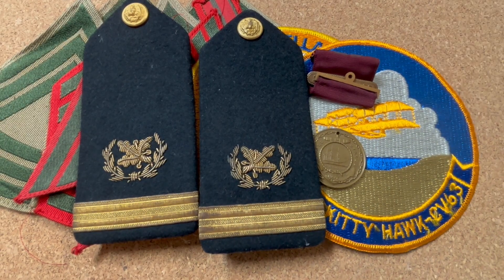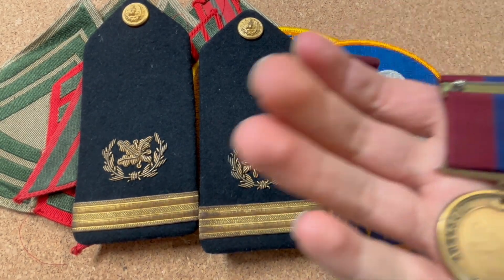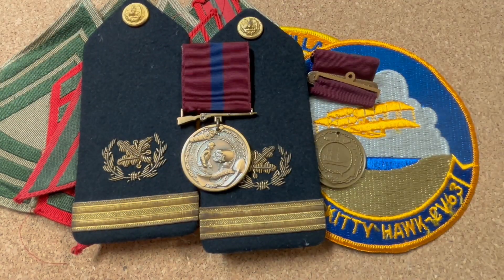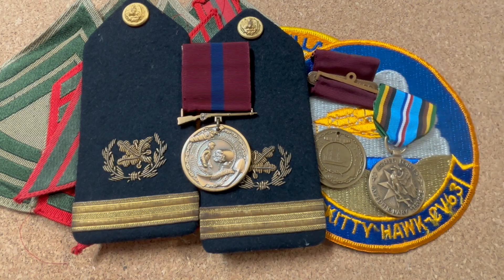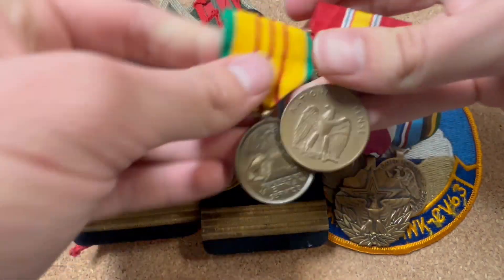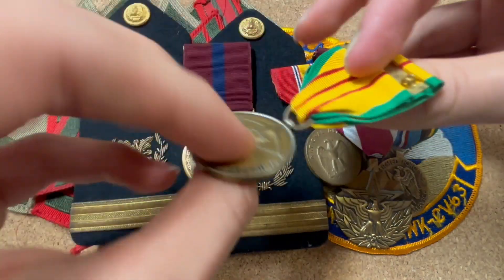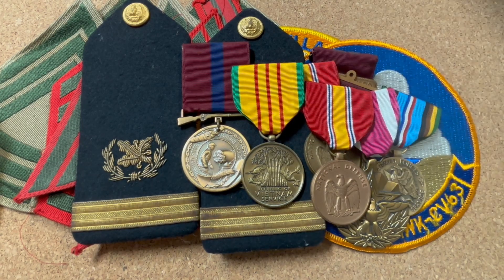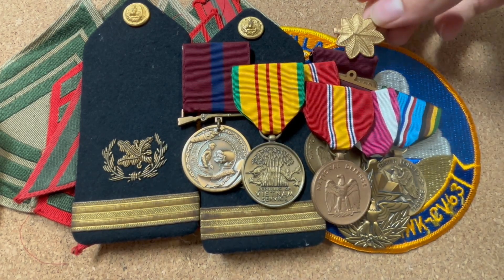We also have some medals - these are all pretty recent. We got a US Marine Corps good conduct medal, an Expeditionary Forces medal, a Meritorious Service medal, National Defense and Vietnam medal. There's a broken clasp on the back, and another National Defense medal.